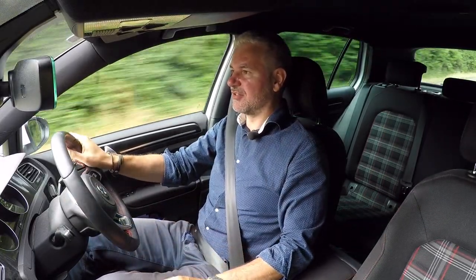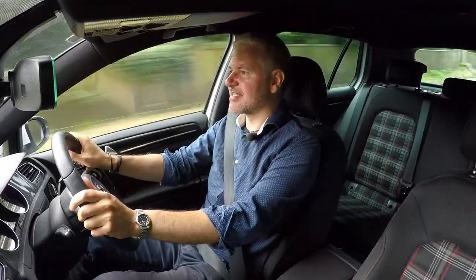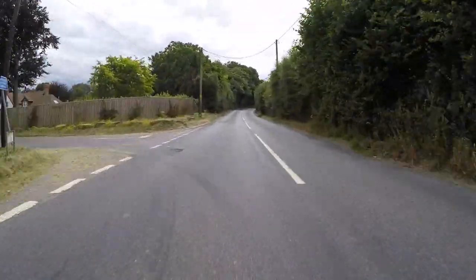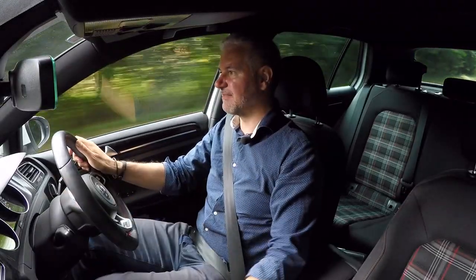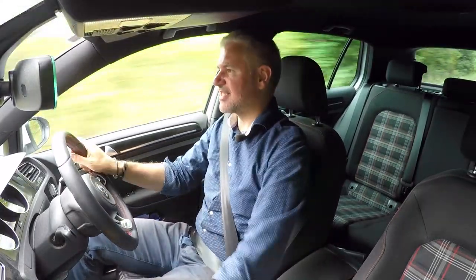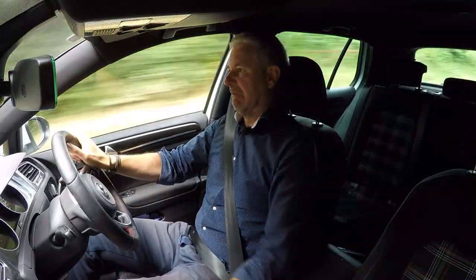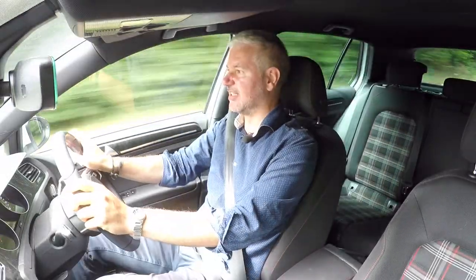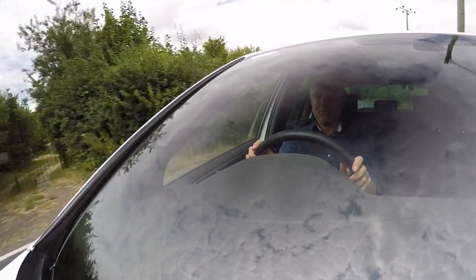Put your foot down from about 3,000 rpm and it really goes, pulling all the way to six. It's reasonably quick, but like a normal turbo the real shove is from about 3,500 to 5,000 — that wedge of torque makes it feel quick. The engine sound though is not exciting at all. It sounds pretty average — actually, it sounds crap. There's nothing remotely sporty or interesting about it.